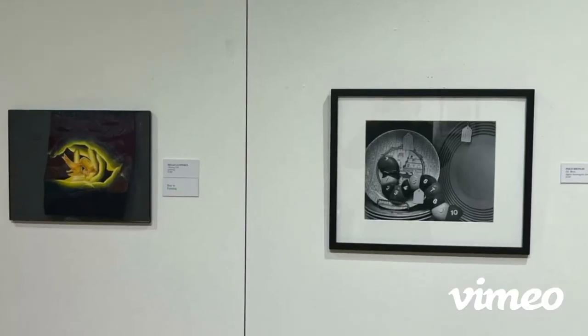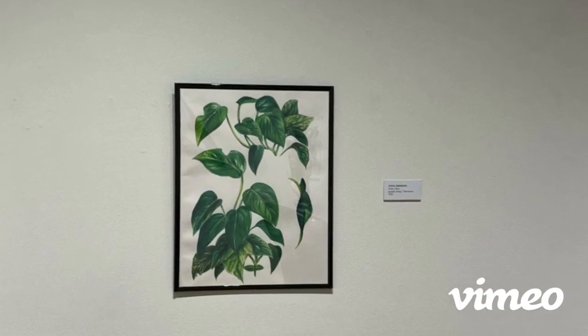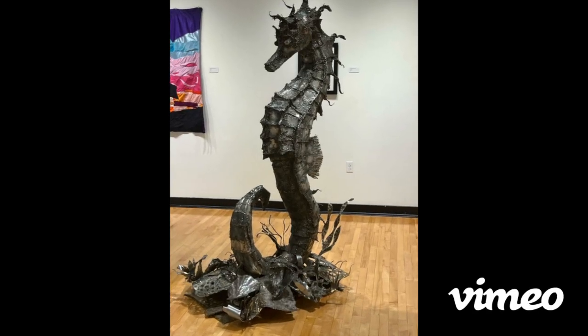If you could change the exhibit in any way, what would it be? The only thing I would change would be that big gigantic seahorse that you see when you're walking around. To me it just doesn't fit, and it's kind of creepy. I'd put colors that are more similar to go with the rest.